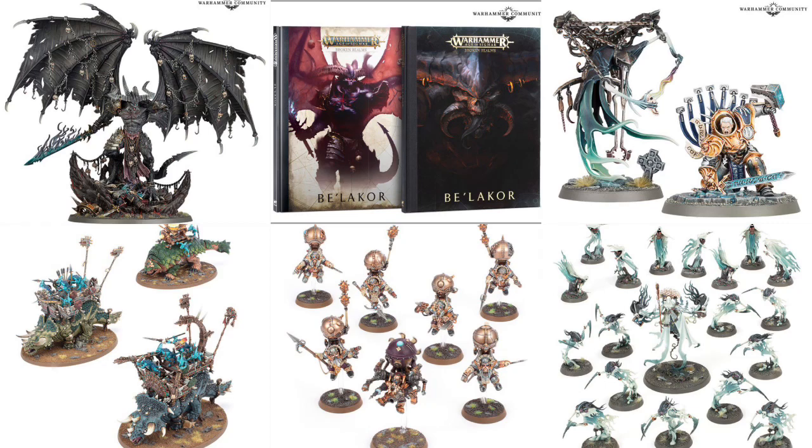Hi there, welcome back to this week's update. All of next week's pre-order announcements are up on the Warhammer Community website, and I just want to give you my take on it. We've got Belakor, and this is very anticipated.